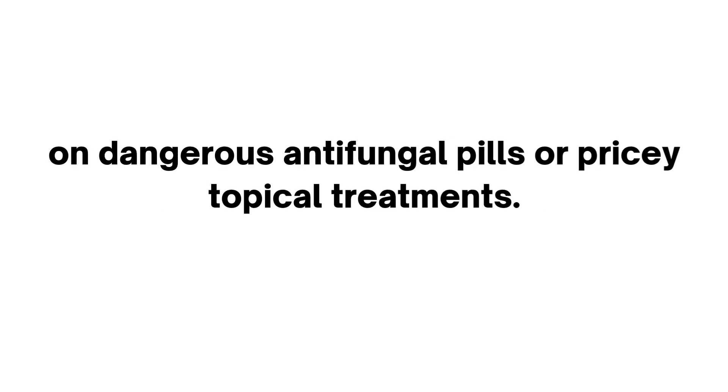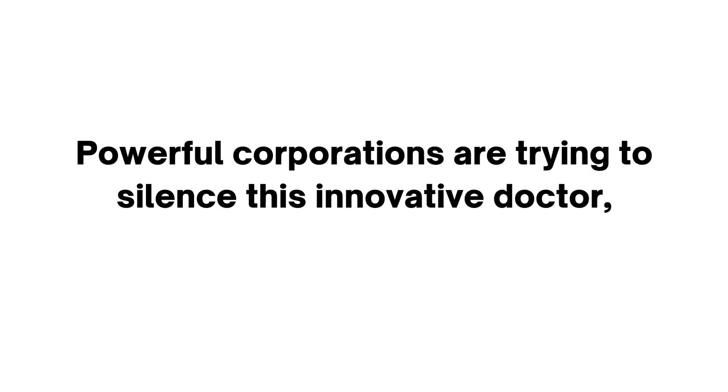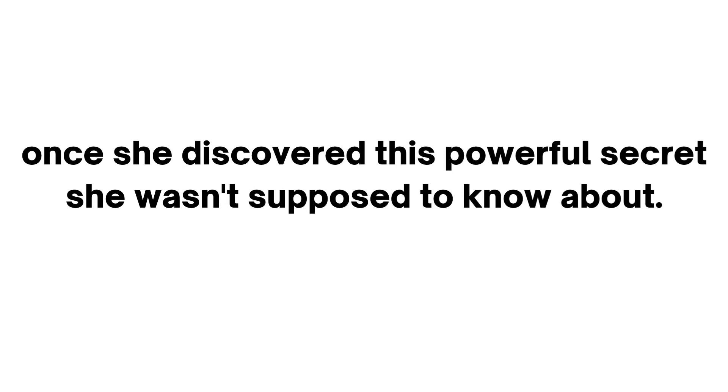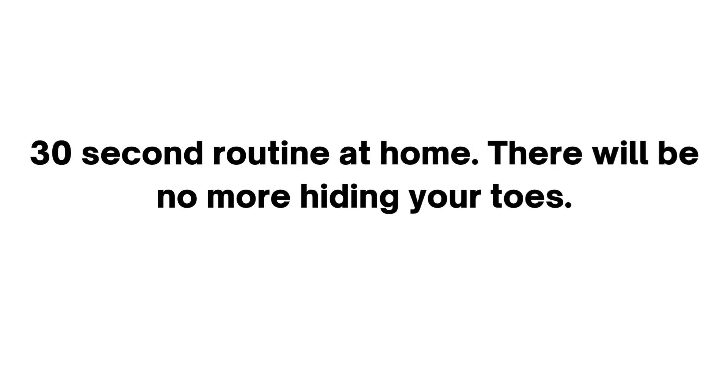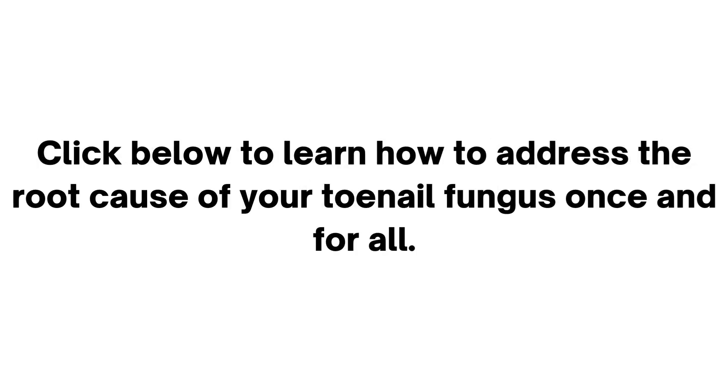So if you're having difficulties with toenail fungus, don't throw your money away on dangerous anti-fungal pills or pricey topical treatments. Powerful corporations are trying to silence this innovative doctor, once she discovered this powerful secret she wasn't supposed to know about. You can reclaim fresh toenails in record time by practicing this all-natural, 30-second routine at home. There will be no more hiding your toes. Click below to learn how to address the root cause of your toenail fungus once and for all.